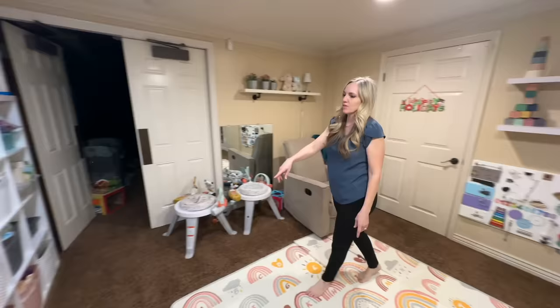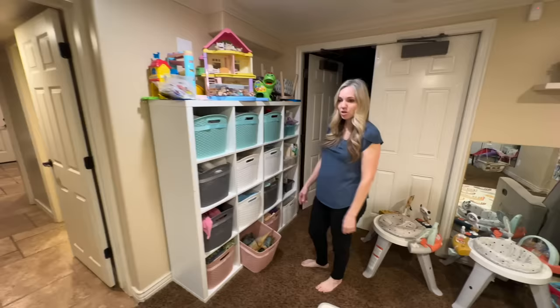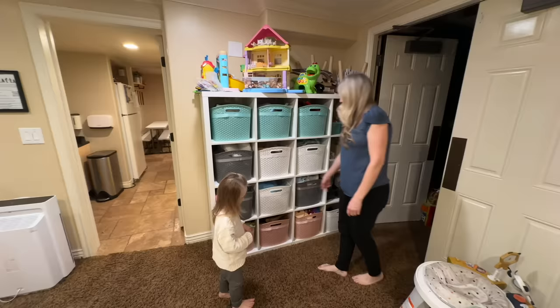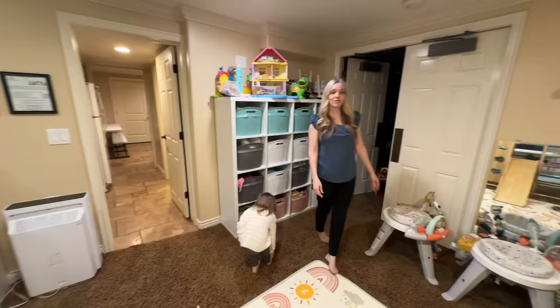We have baby toys, dinosaurs, magnetic blocks, puzzles, and all sorts of stuff — lots of bins of toys, castles, and playhouses. The kids absolutely love this room. We have baby toys on the wall too. And then this is our theater room.